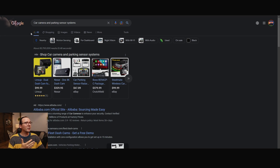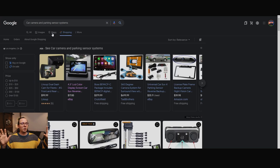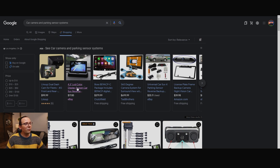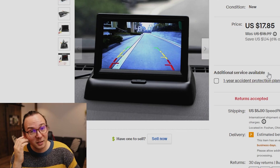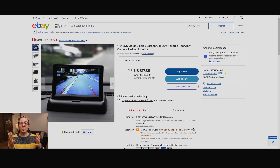I typed in Google 'car camera and parking sensor system' and went to the shopping option to see more results. I was able to find a camera on eBay for $17 plus $5 shipping — a very cheap product at about $20 total. I might be able to dropship this on Facebook Marketplace for like $30–$40, and whatever is in between is my profit. That's the beauty of dropshipping on marketplaces — you can use US-based websites like eBay or Amazon to dropship on Facebook Marketplace. This is way easier than Shopify dropshipping.